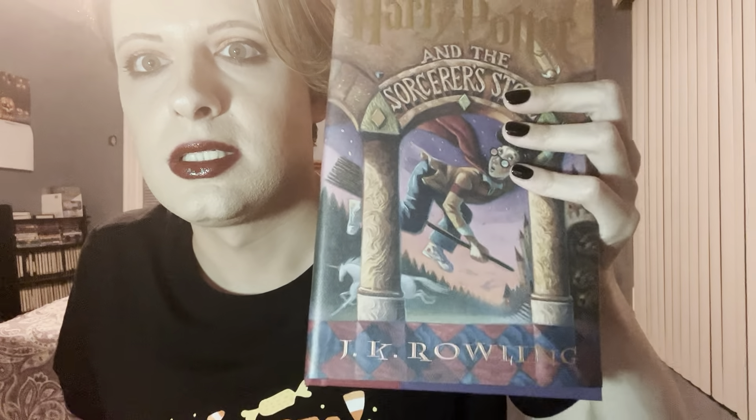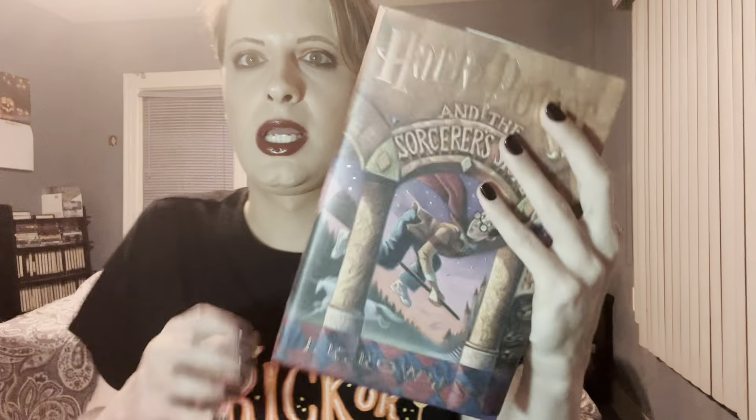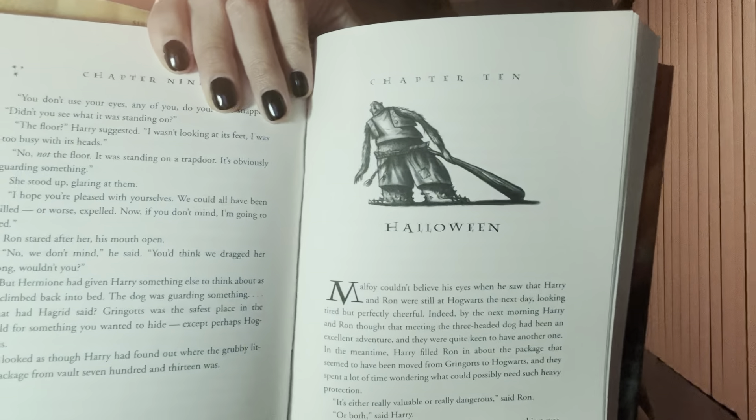Here is the book — Harry Potter and the Sorcerer's Stone, the first book from the series by J.K. Rowling. I'm gonna be reading Chapter 10, which is literally called 'Halloween.' I'm gonna try to get to the Halloween scene.